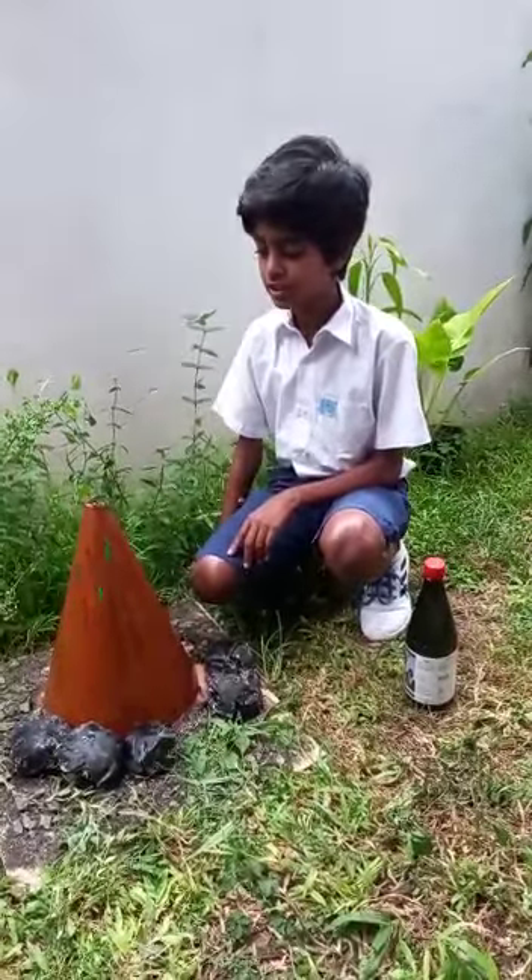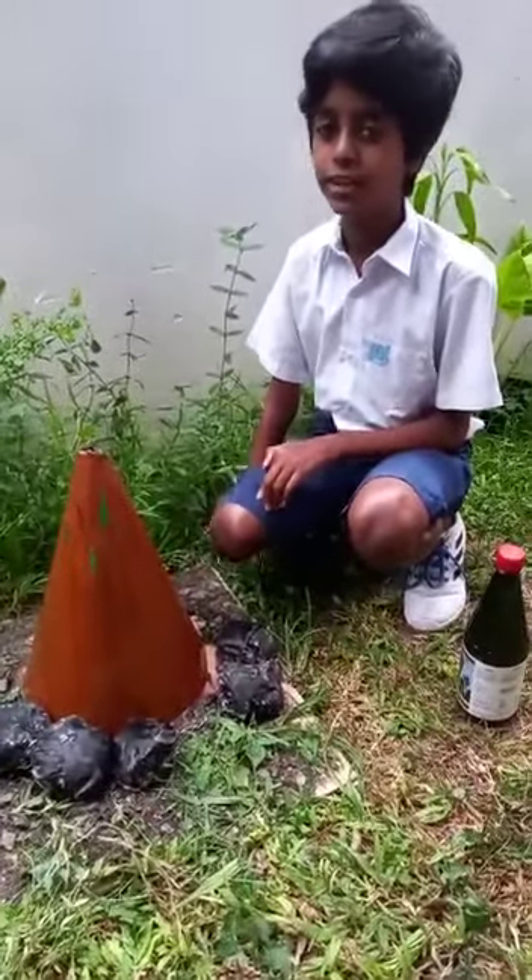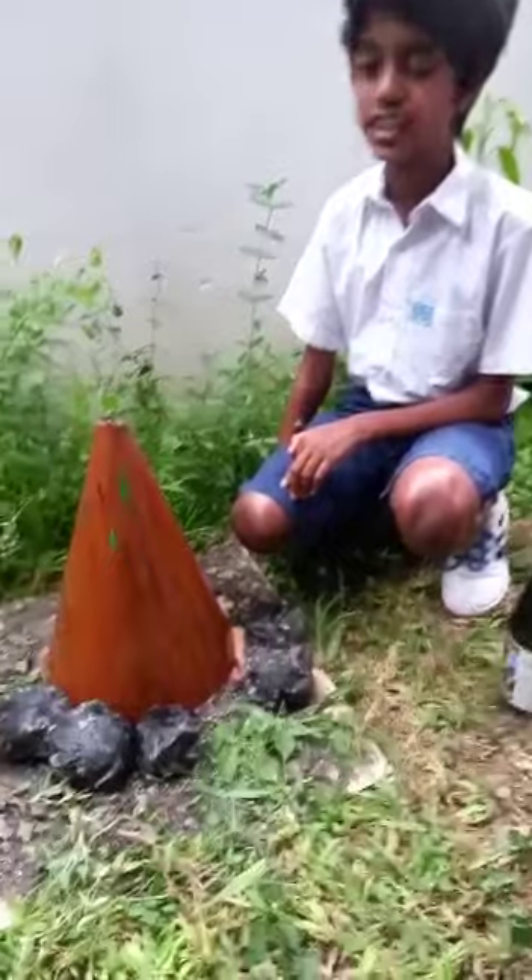As you have seen, volcanoes are very dangerous. That is why people need to evacuate before it erupts. I hope you liked my project. Thank you.